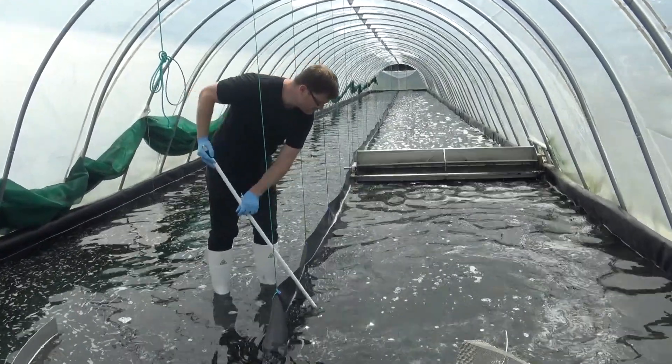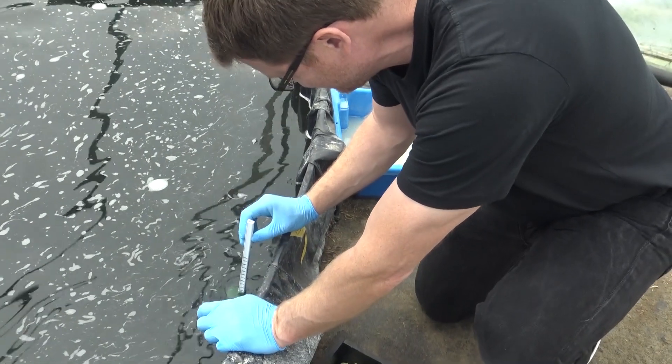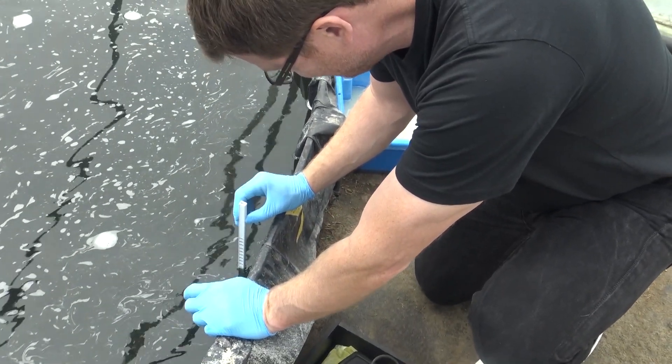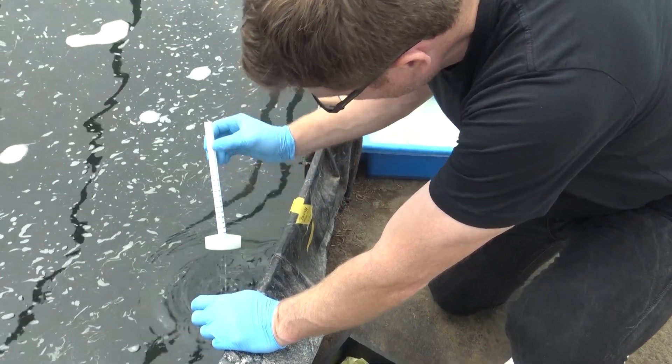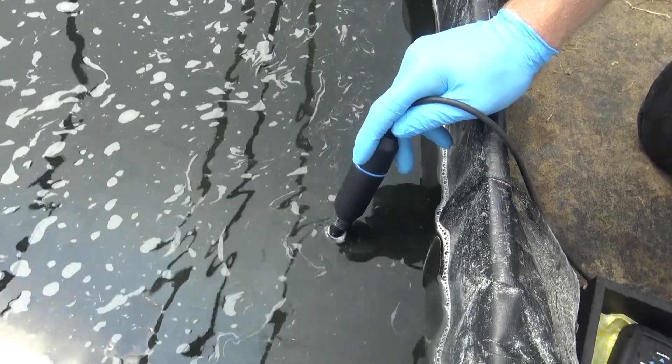The cultivation of Spirulina is very environmentally sustainable for many reasons. As you can see, it's grown in a pond that's lined. That means we feed the Spirulina exactly what it needs, and there's no leaching of nitrogen and phosphorus into the groundwater and surface water.